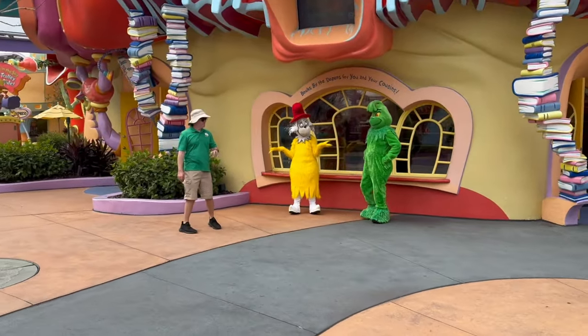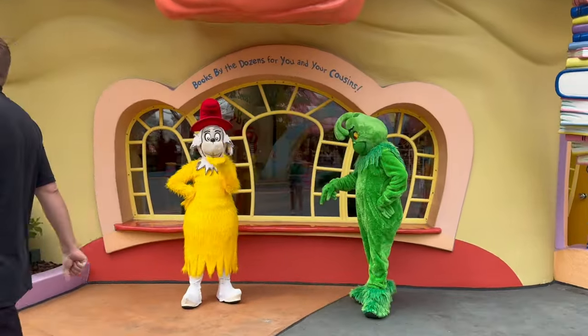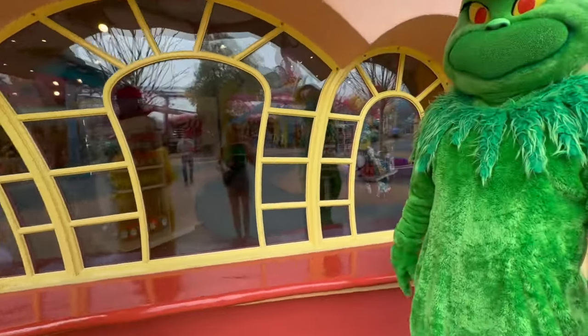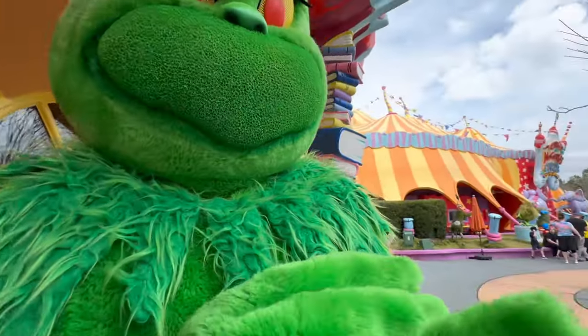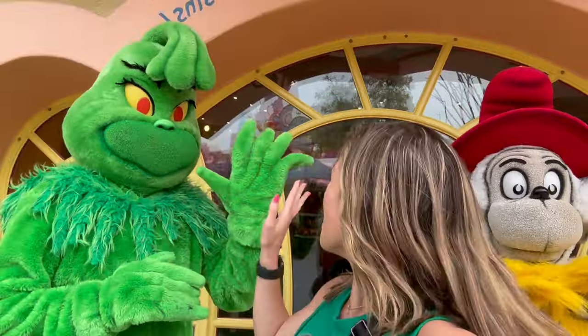If you're coming for spring break, you'll definitely see a lot of characters out and about — be sure to stop and take pictures with them. We ran into one dressed similarly to us, which was a fun moment. All the character meet-and-greets are always a lot of fun.